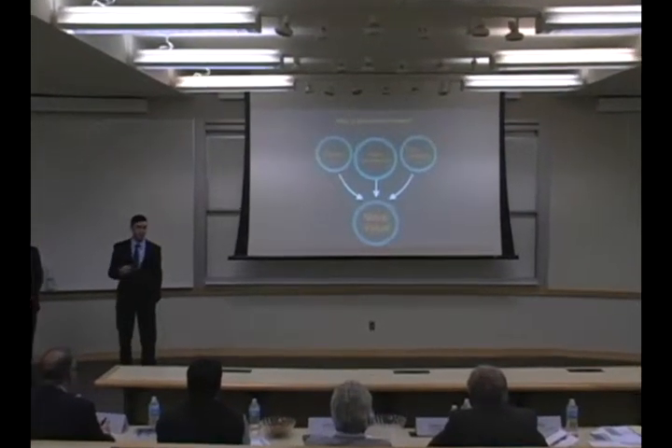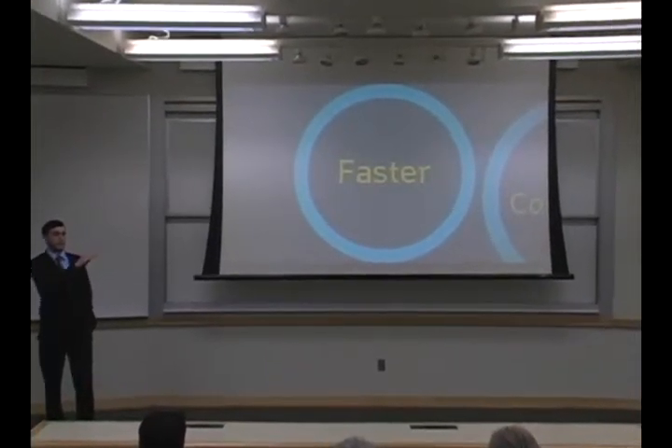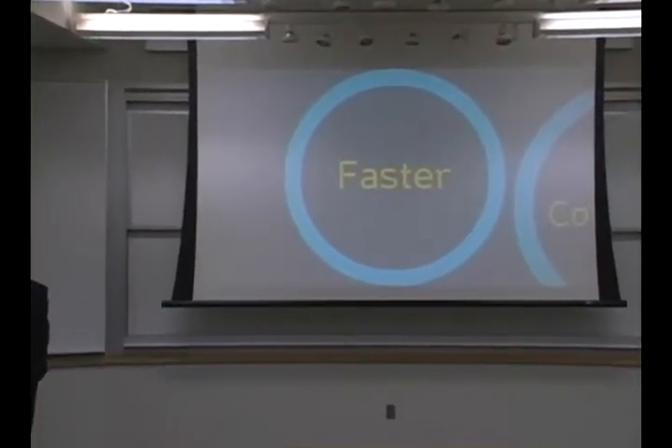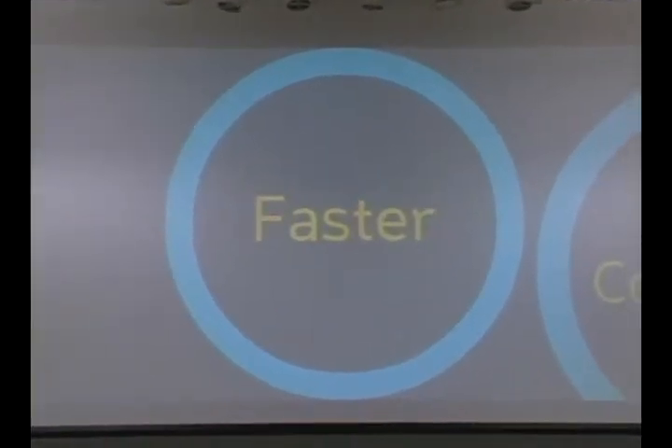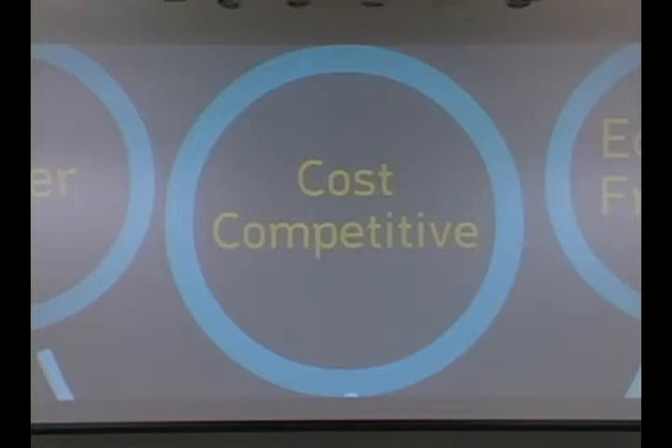First of all, our process is faster. The current techniques, depending on the scope of the project, can take months to years to meet building code requirements. With our technology, depending on the porosity of the soil and scope of the project, it can take anywhere from 2 to 6 weeks, which significantly cuts down on labor and time. Next, based on our cost analysis, we determined that we can be extremely cost-competitive in the market. With a 17% markup, we can match our competitors' price.